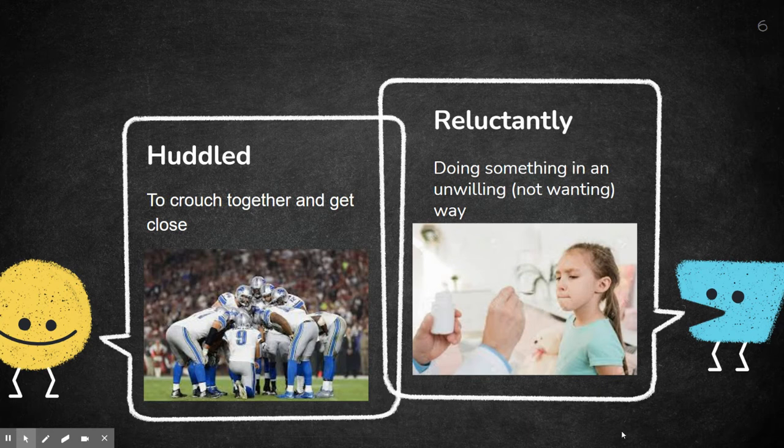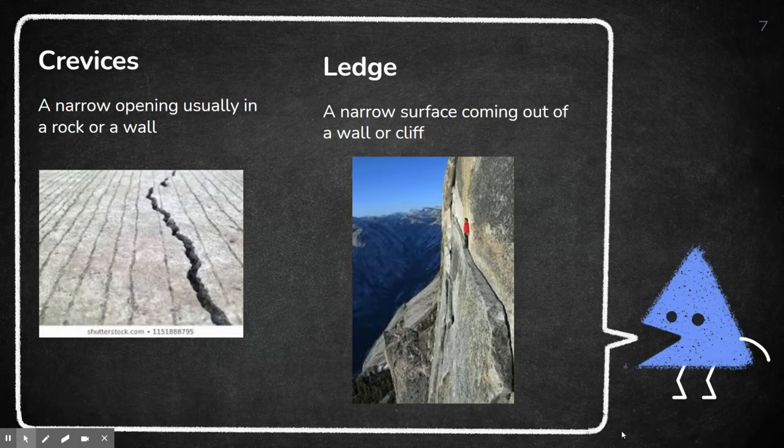Reluctantly means doing something in an unwilling way — that means you don't want to do it. This picture is about a little girl who has to take medicine; she's reluctantly taking it. She doesn't want to take it — maybe it tastes bad — but she still has to do it. Crevices are a narrow opening, usually in a rock or a wall.